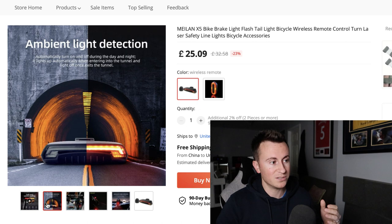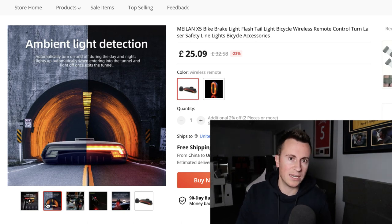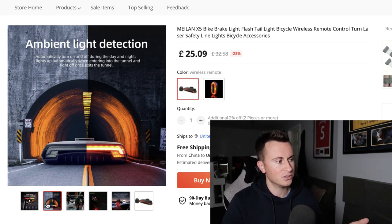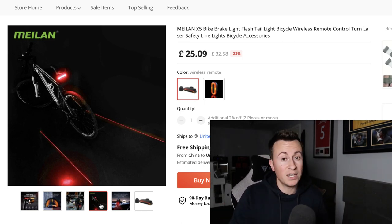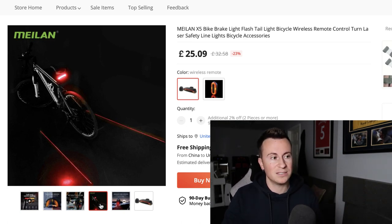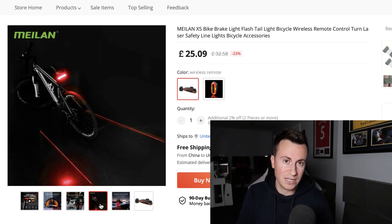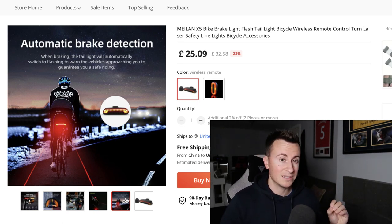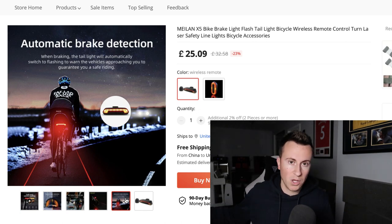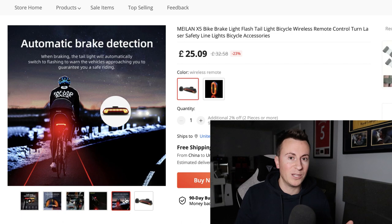It's rechargeable as well, which is really important — when I sold battery-powered bike lights in the past I'd get complaints all the time. The ambient light detection means it doesn't light up in daytime but does at night. It also has a cool lane feature that projects onto the road so cars give you enough space — a safety feature you can highlight in your ad creative. And it has automatic brake detection: when braking, the tail light automatically switches to a flash to warn road users behind you that you're slowing down.